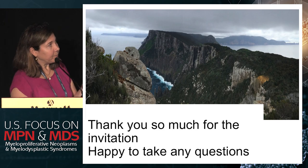Thank you very much, and I'll be happy to talk about this later.